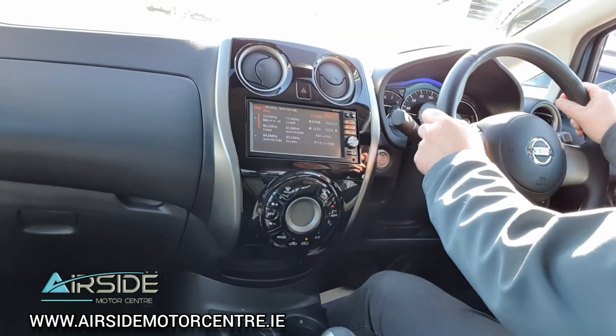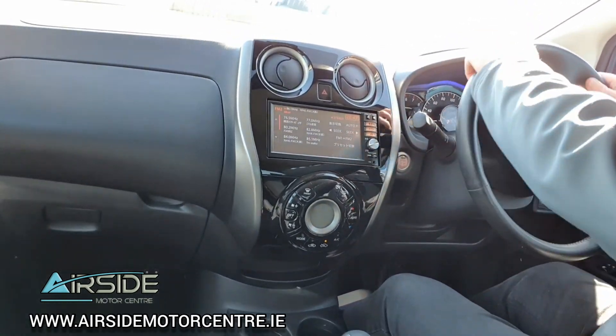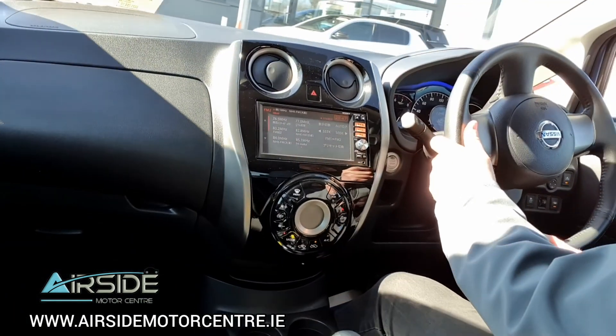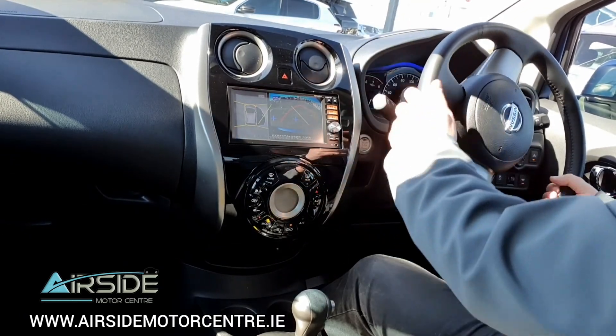The visibility is actually really, really good. I'm going to go back around one more time to show you the 360-degree camera. It's in the head unit here, and it's also in the rear view mirror.